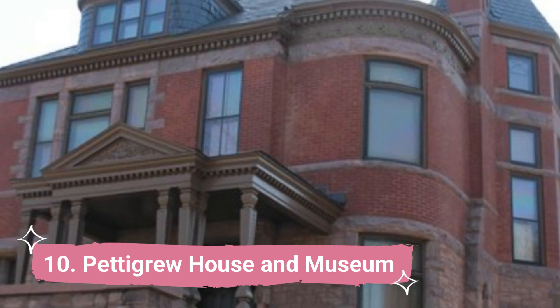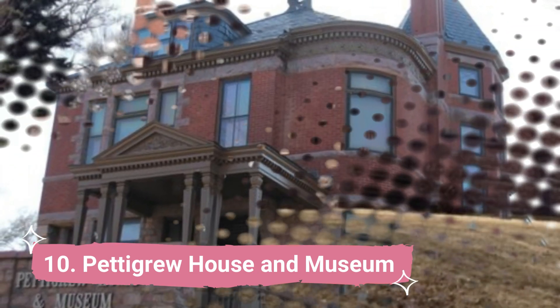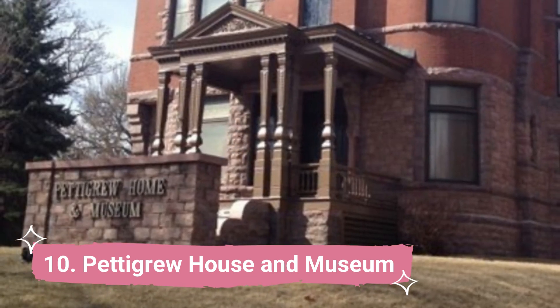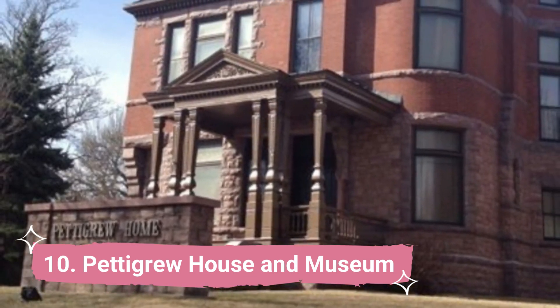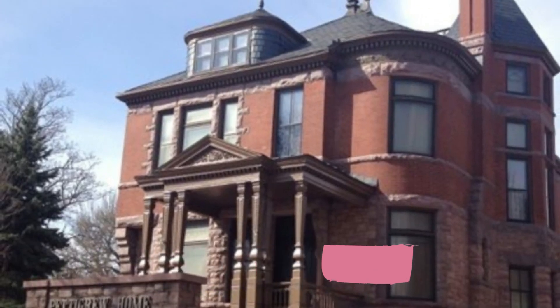Number 10: Paddygrove House & Museum. A few blocks northwest of downtown, next to the Old Courthouse Museum, lies a historic site known as the Paddygrove Home & Museum. Paddygrove played a significant role in the settlement of Sioux Falls and the surrounding area.